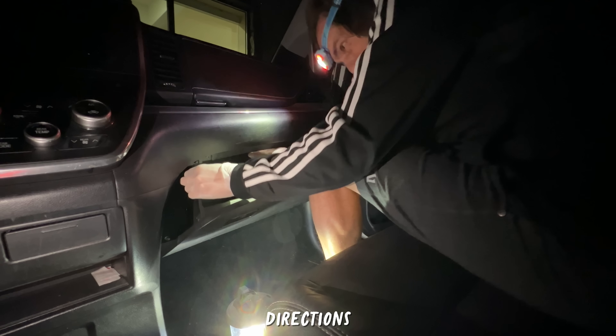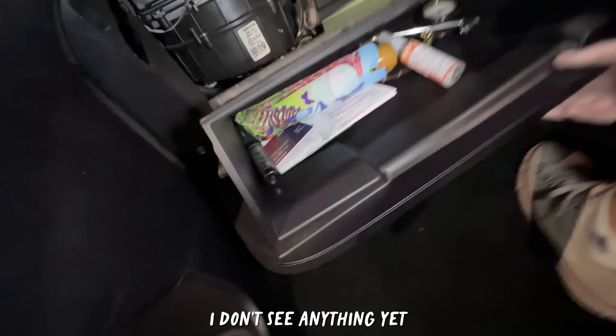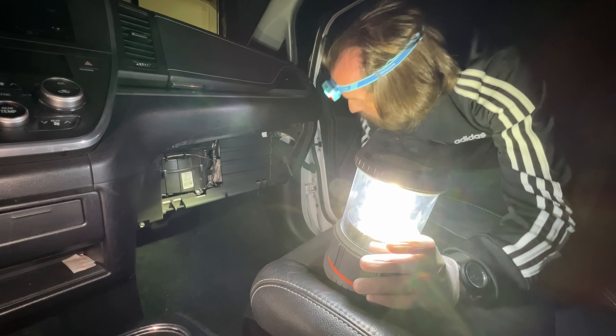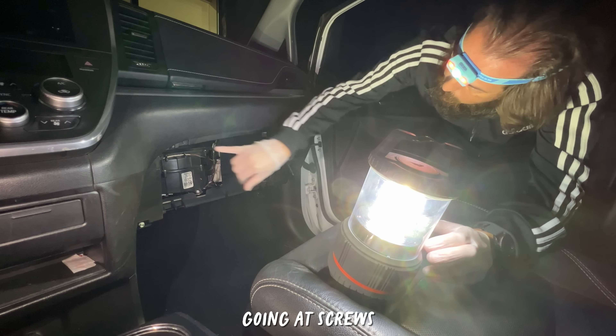The title of this YouTube video is going to be 'How to remove the glove box of your 2017 Toyota Sienna in the middle of the night.' Going by the directions - okay, push it on the side. I don't see anything yet. Is there anything else you can take out? I can take out this filter - that's really all I can do. I can start going at screws. As we're sitting here I'm so nervous, there's just gonna be babies falling out because that literally did happen.